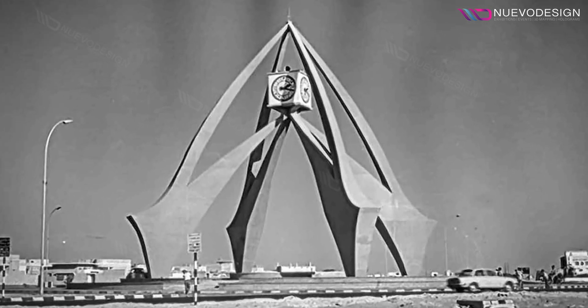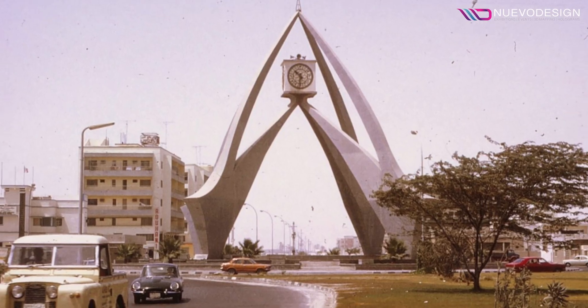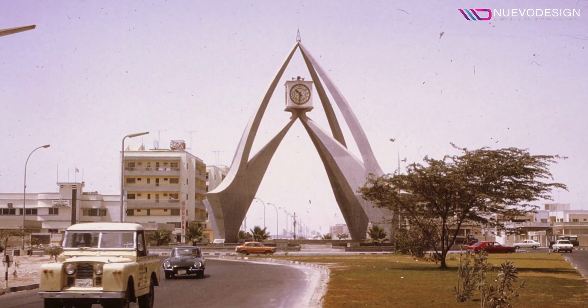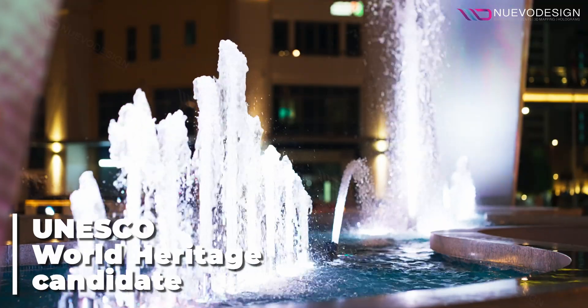Constructed in 1963, the Daira Clock Tower is more than a historical monument — it's a dynamic symbol of Dubai's evolving skyline. Acknowledged for its cultural importance, it's now a UNESCO World Heritage candidate.